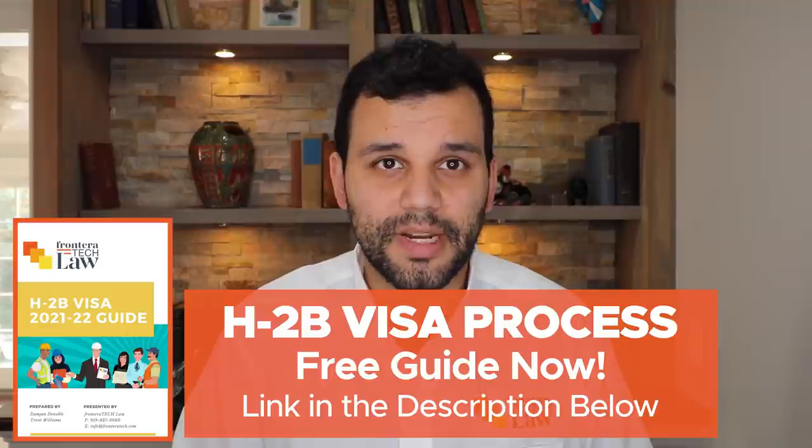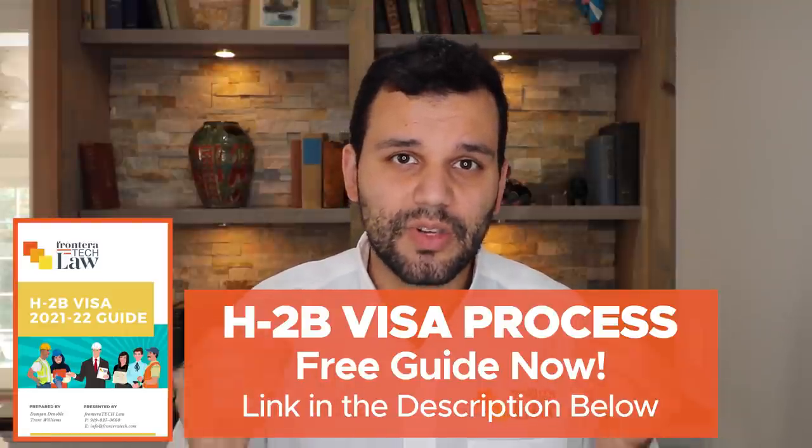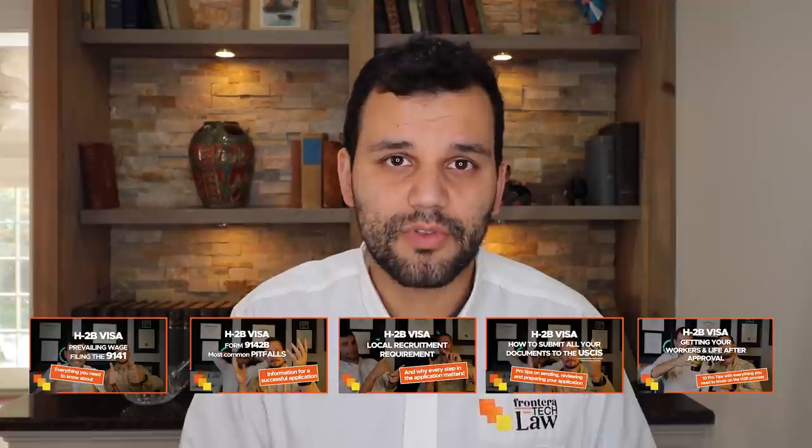In this video, I'm going to talk to you about the prevailing wage determination. This is the first step of the H2B process, and the first official day of the April H2B cycle is today, Monday, November 1st. So here are some fresh tips. If you watched the H2B series that I put out with Trent Williams, some of this will be old hat, but some of it will be new.